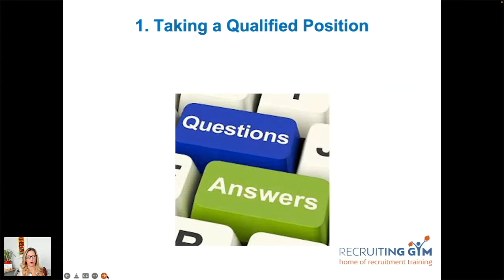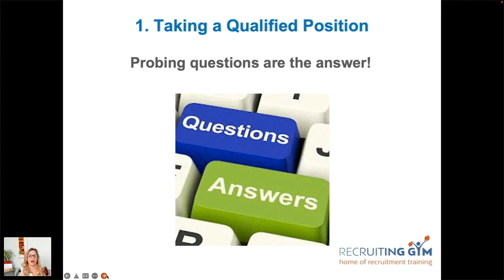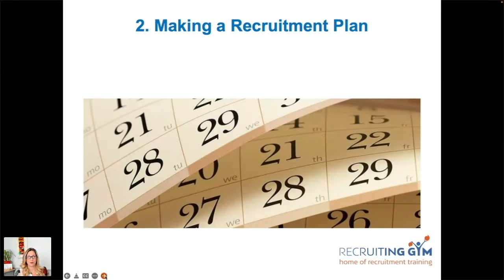To reiterate: a broken question is the answer. Point two is making a recruitment plan. Now you've got the role, this step often gets skipped. It's literally an action plan — setting with the hiring manager what's going to happen. It's a sort of service level agreement: what are you going to do, what are they going to do, and when are you going to do it by?